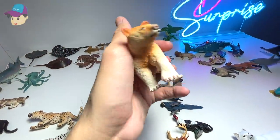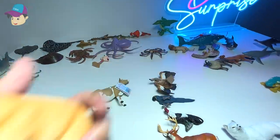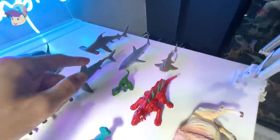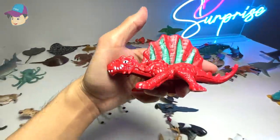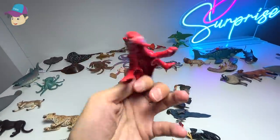Right over here, we have a bear, which is known as a Comodibar. How about this one right here? This is actually a prehistoric animal known as a Dimetrodon — not exactly a dinosaur.